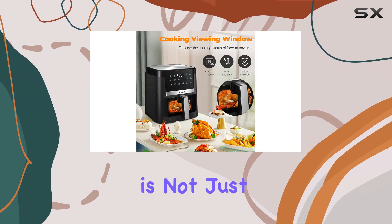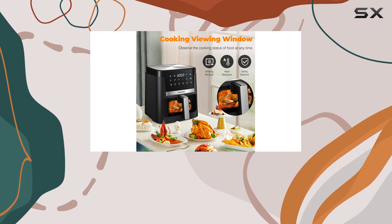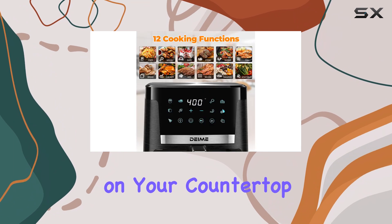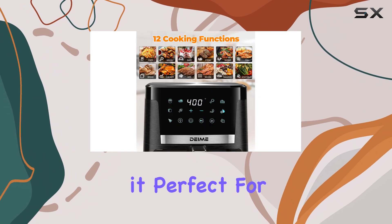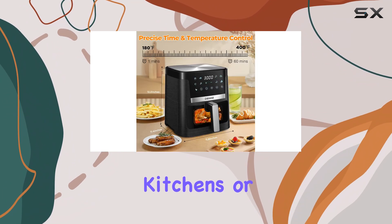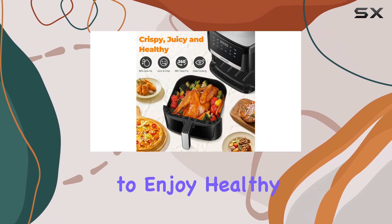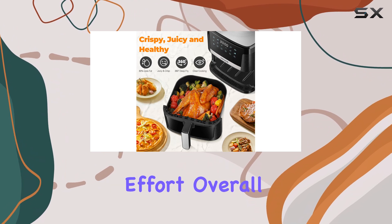This air fryer is not just a practical kitchen appliance, but also a thoughtful gift. Its compact size saves space on your countertop and in your cabinets, making it perfect for apartments, smaller kitchens, or even camper RV travels. It's a must-have for anyone looking to enjoy healthy and delicious meals with minimal effort.